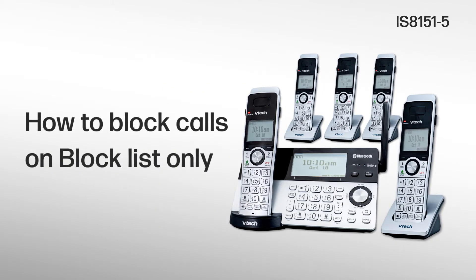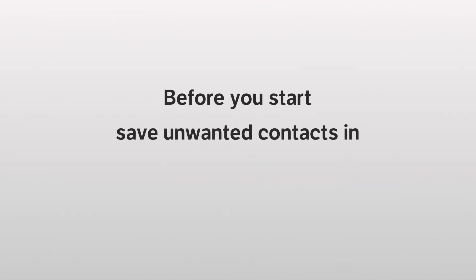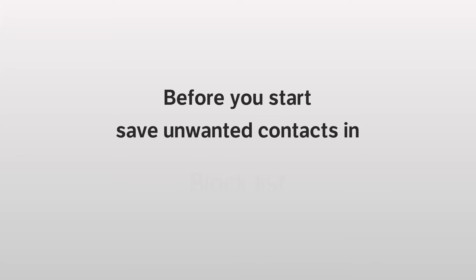Want to block calls on the Blocklist only and allow unknown calls to ring? You can do this with the Smart Call Blocker, and here is how. Before you start, make sure you save your unwanted contacts in the Blocklist. Then, set the profile in the Smart Call Blocker settings.